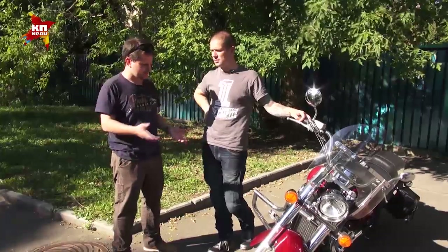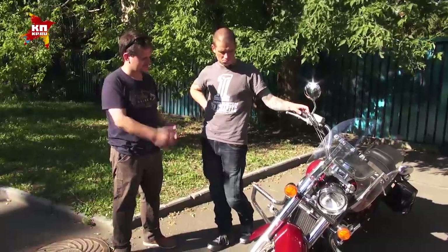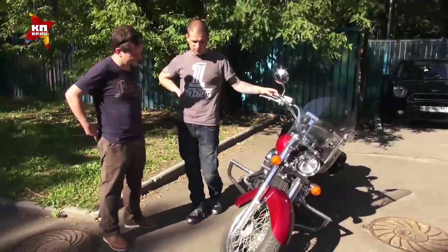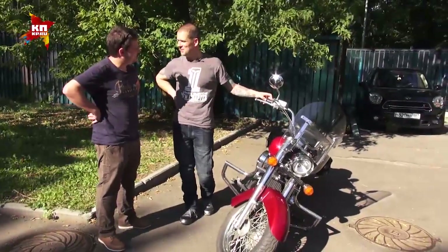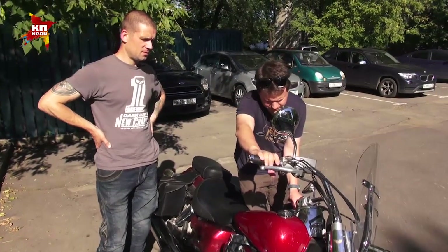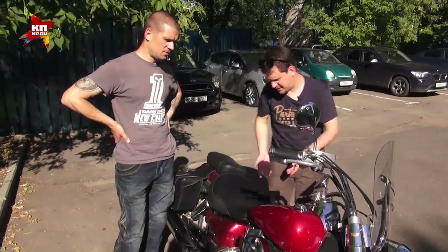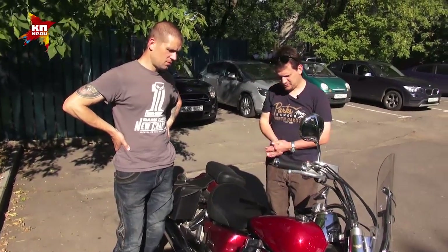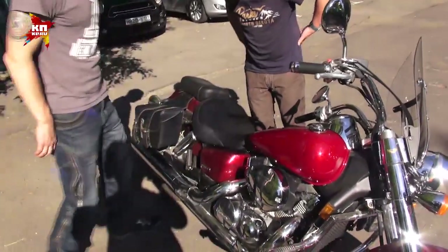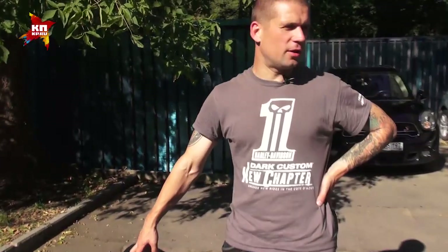Ну что, Коль, вот мы походили, посмотрели — стоит брать? Лучше обойти стороной. Как минимум, надо его ещё завести. Вот я его завёл — завёлся сразу, с полоборота. Он у нас был прохладненький, пусть погреется. Никакого криминала я не слышу.